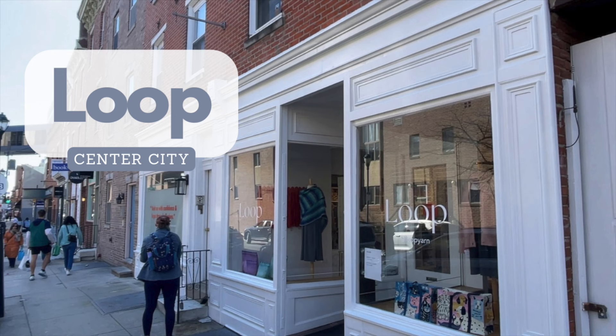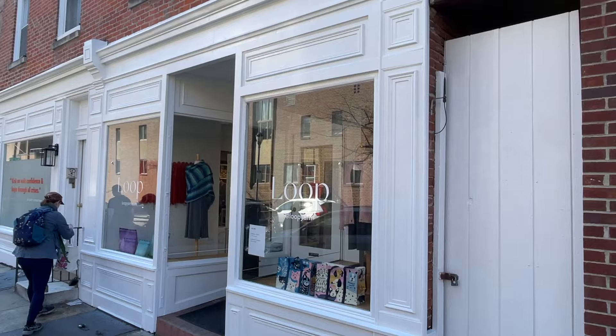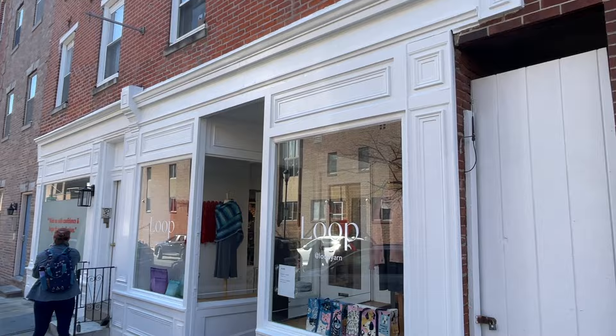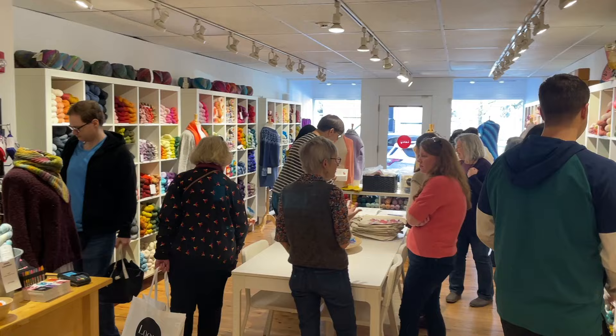The next two shops are much closer to center city Philadelphia. First up is Loop Yarns, located on South Street. I have some bias towards this shop as I used to work there and teach classes when I lived in center city. Of all these shops, this is probably the one I got the least video footage of, as I arrived Saturday morning of the yarn crawl and it was very crowded inside.